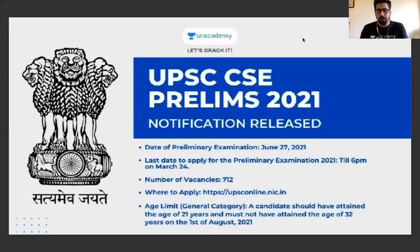Hello everyone, good evening and welcome to Ashish Malik IS Academy. Today I have brought you a very important announcement. UPSC CSE 2021 has been coming for the exam.